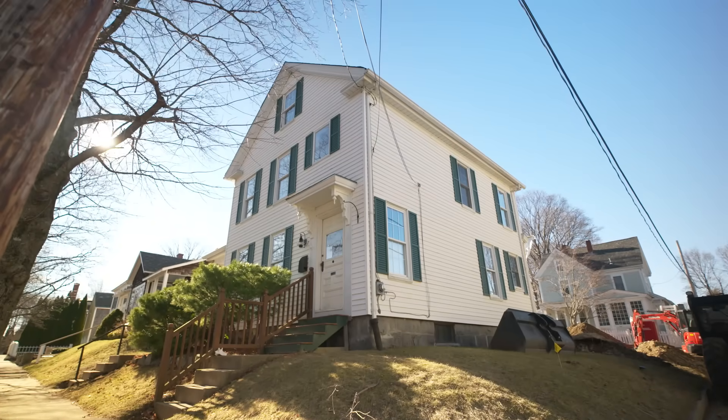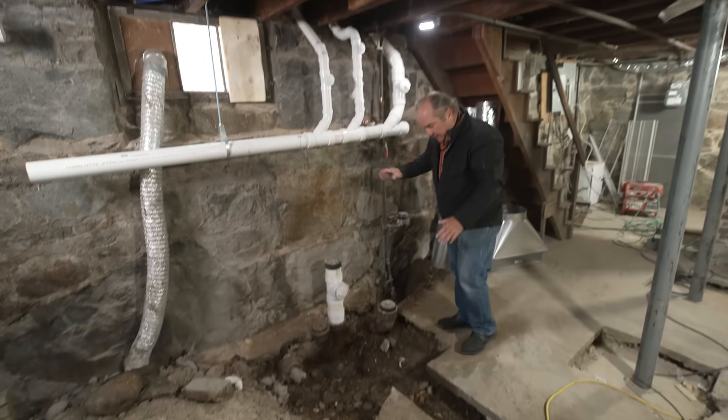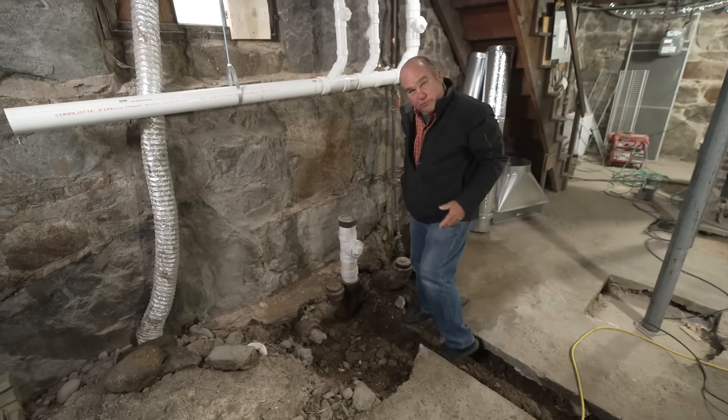We are replumbing this entire building. You can see the new drain lines coming here. Another branch will come down to this point. And this is the original exit point for the sewer.